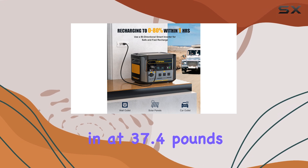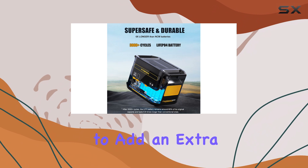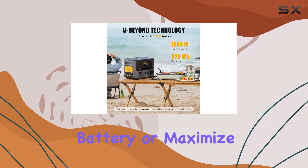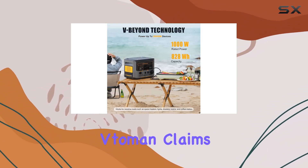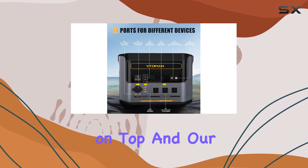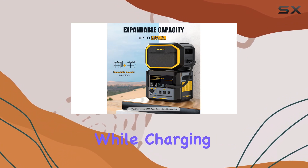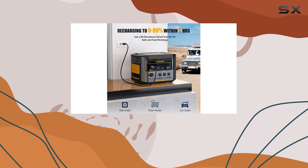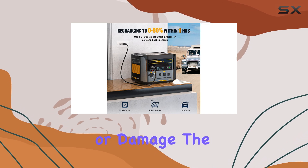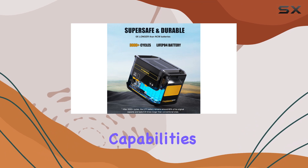Weighing in at 37.4 pounds, it's designed to be stackable, allowing you to add an extra battery or maximize space in your car or truck. Votoman claims it can support up to 60 pounds stacked on top, and our tests prove this claim right. We stacked 60 pounds of hand weights on the unit while charging devices, and it showed no signs of buckling or damage.